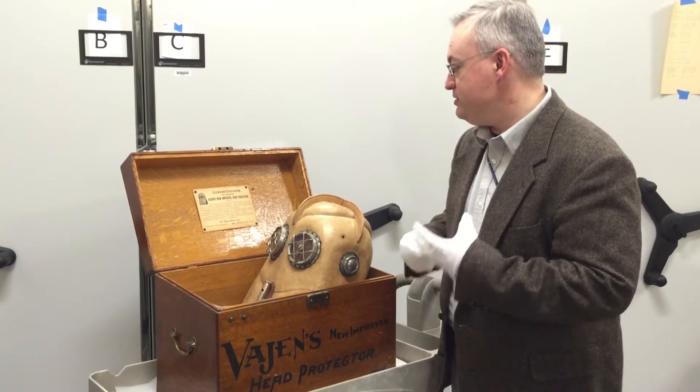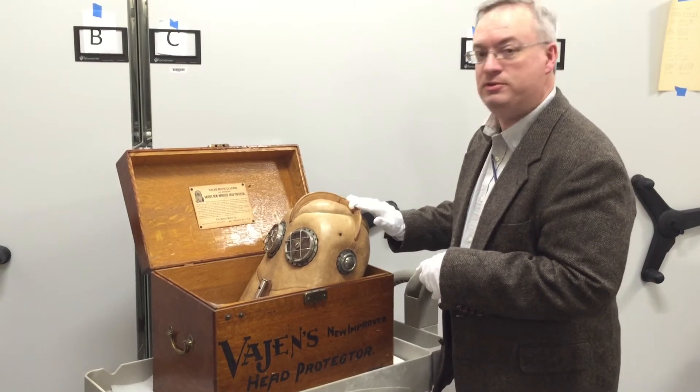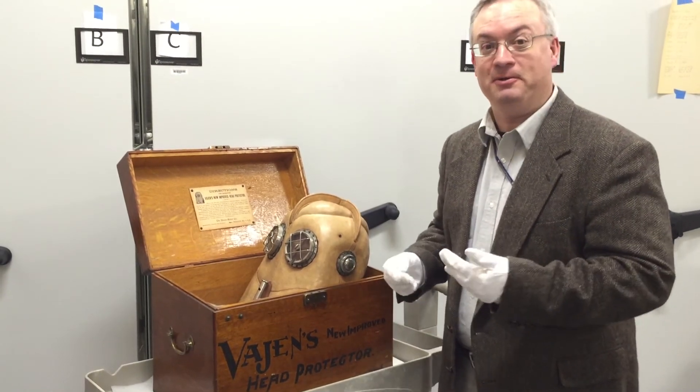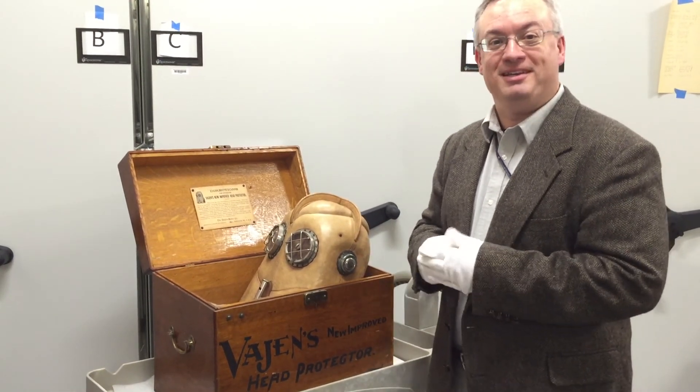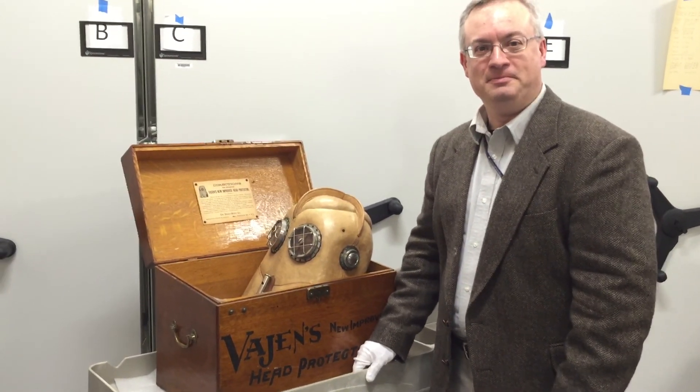So really a clever device in really great shape, protective on the top too, with padding and these ribs. It would have been something that — I don't know if I'd want to wear one — but if I was going in to rescue somebody in 1900, probably a pretty key piece of equipment.